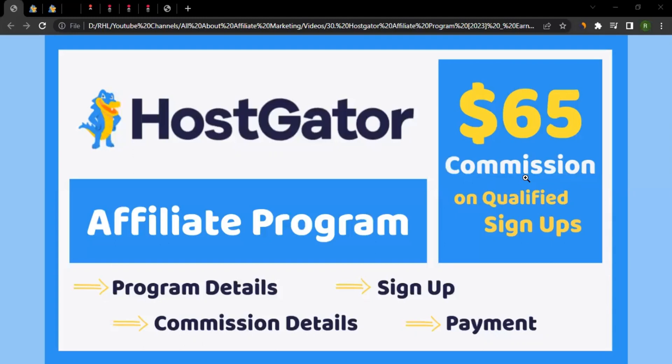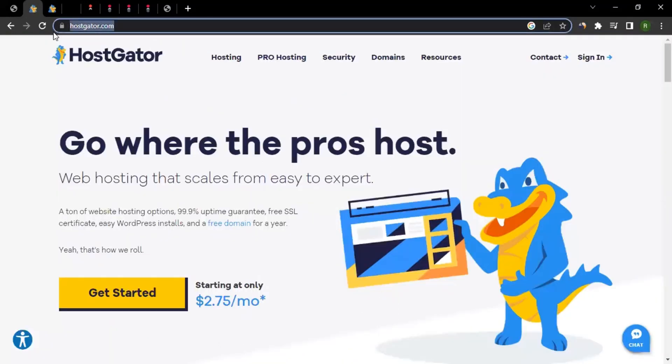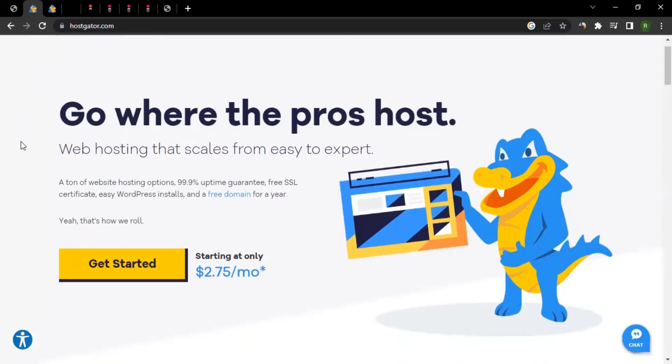Hello, this is Raheel from All About Affiliate Marketing. In today's video we will talk about the affiliate program of HostGator, so let me take you to their website, hostgator.com.